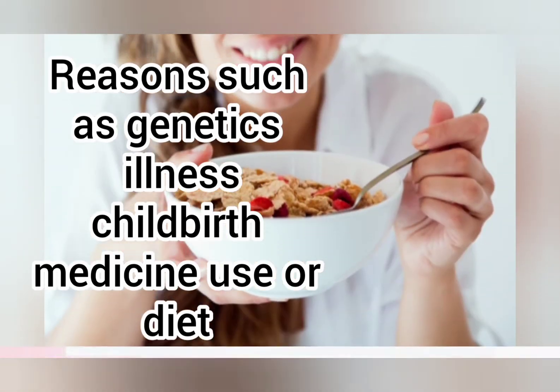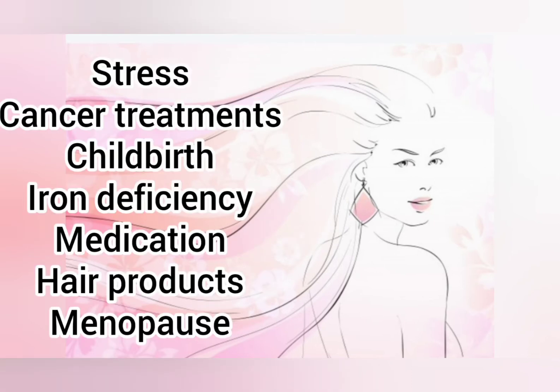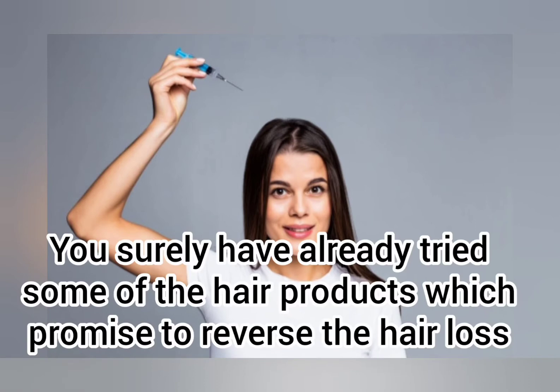The most common factors for hair loss are severe infections, hereditary thinning or baldness, eating disorder, autoimmune disease, major surgery, weight loss, stress, cancer treatments, childbirth, iron deficiency, medication, hair products, and menopause.